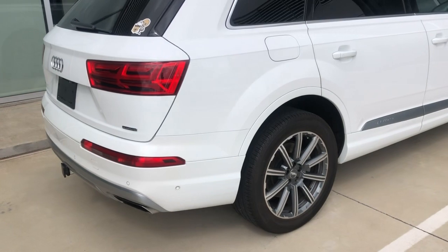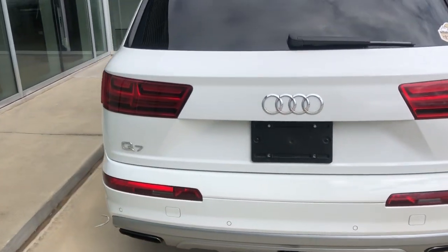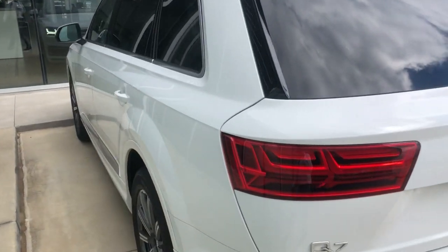This Q7 does have quattro all-wheel drive, parking sensors front and rear, and keyless entry with push button start.